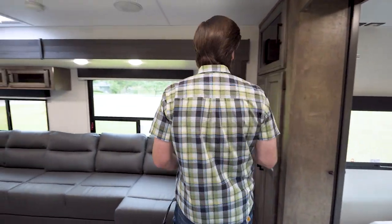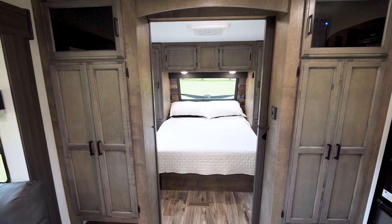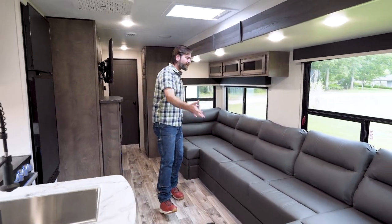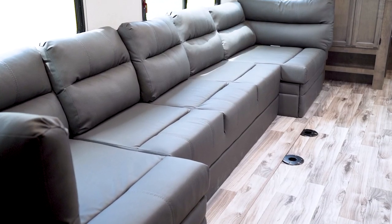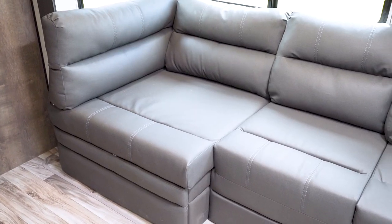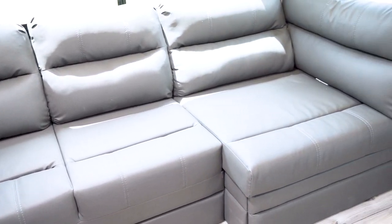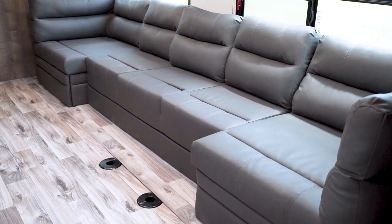Stepping out of the bedroom, we notice it's surrounded by cabinetry, which gives us an extra place to store things. That leads us into the living room, where we have this giant King-U couch — it's U-shaped. It does a couple things I really like. For one, it replaces the small couch and the dinette that we typically see in bunkhouse travel trailers.